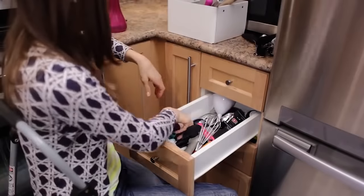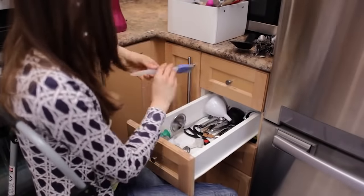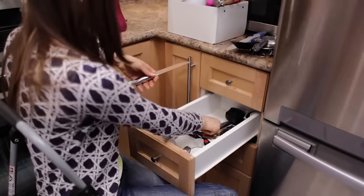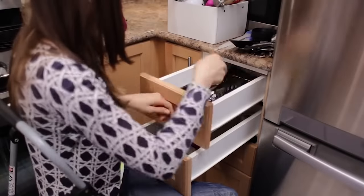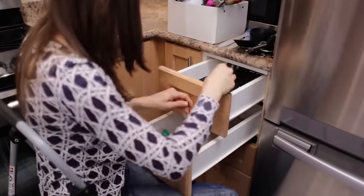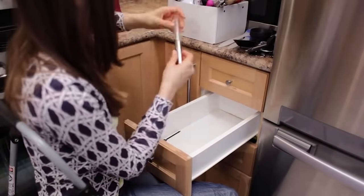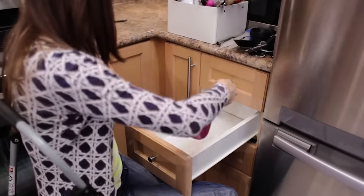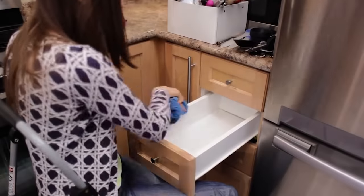The second drawer is our junk drawer, full of miscellaneous kitchen tools. Here's a handy tip: place a bin on your countertop and put all the junk drawer items in it. Over the next three months, take out any item you need, use it, and place it back in the drawer. At the end of three months, anything left in the bin is stuff you probably don't need anymore.